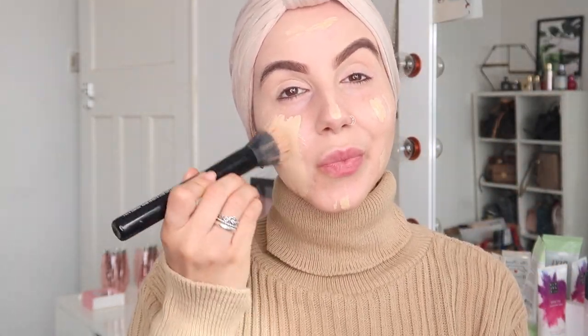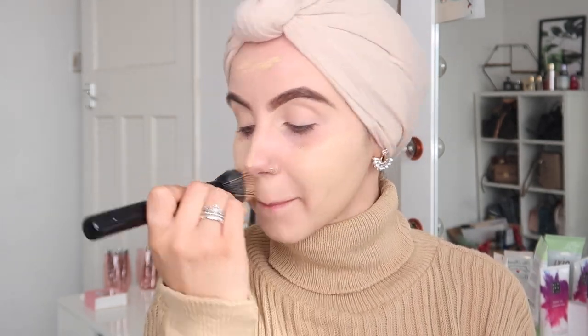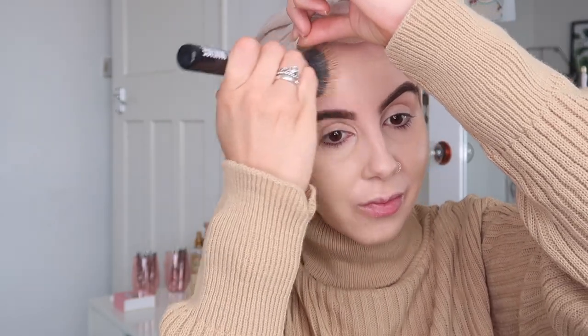Now I'm going to move on to foundation. I'm using this NARS foundation — it's so, so high coverage, and that's kind of what I want for an Eid inspired makeup look. If you're wondering, I do always go for a shade darker than my skin tone. It's just something I've done for years and I just feel like it makes me look way more healthy. I'm just really pale in general, so you're going to need some color. I'm just blending that all out, and girls, do not forget your forehead — that's not cute.